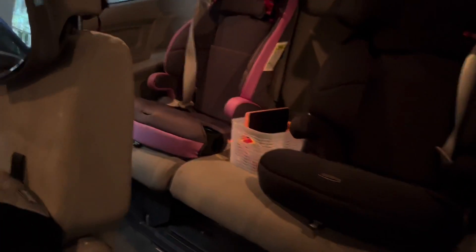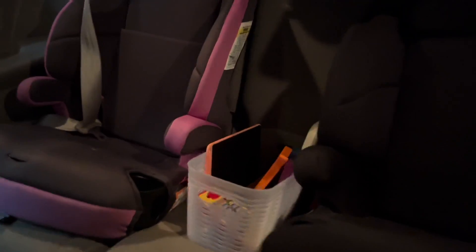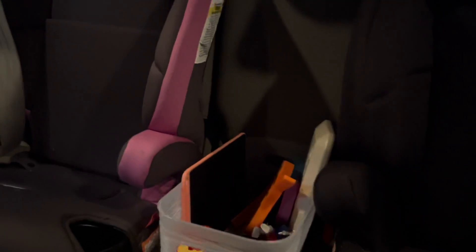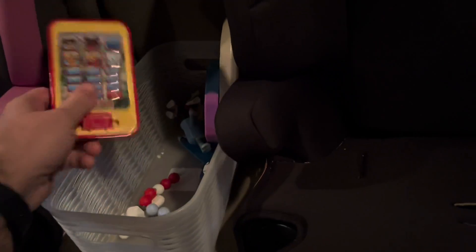What do we have today? Well, ladies and gentlemen, right here in between the car seats we have a lovely little travel basket. Now, this is going to be more for your older kids — kids that still need to be entertained when the tablet just isn't good enough. So we've got a little coloring pad, some sensory toys, some figurines, and a little toy phone.